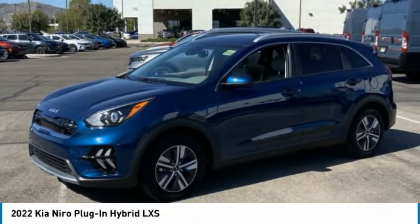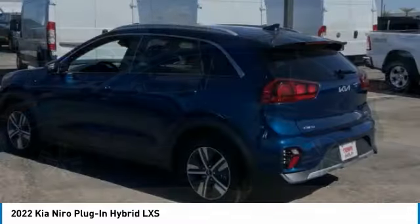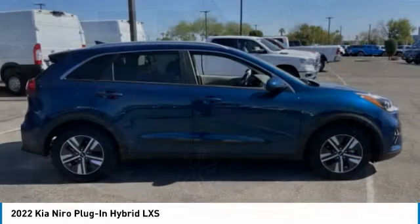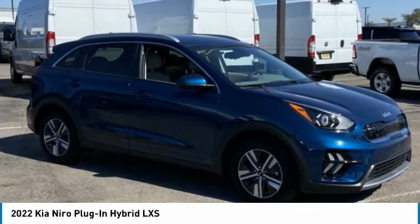Stop by and take a look at the 2022 Kia Niro Plug-in Hybrid. The Kia Niro Plug-in Hybrid provides unlimited functionality. It offers plenty of space, lots of technology, and the efficiency that you're shooting for in this hybrid crossover.